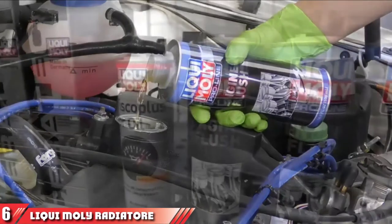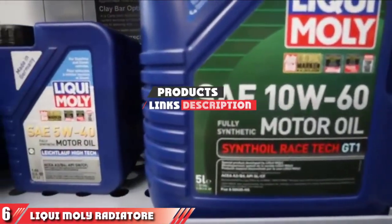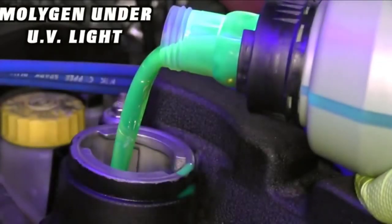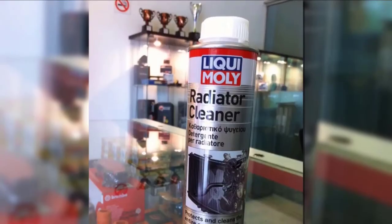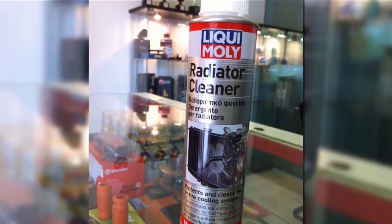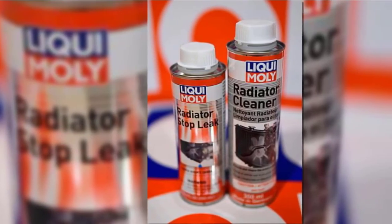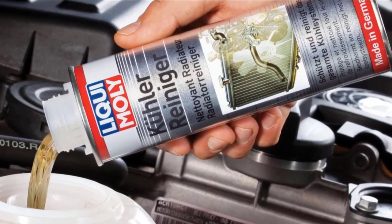Moving on to number 6, Liqui Moly Radiator Cleaner. Liqui Moly is a well-respected automotive brand, and this product is no exception. The Liqui Moly Radiator Cleaner is formulated to deep clean and protect your cooling system. It's recommended for all motor vehicles, including ones that have rubber and plastic radiators. Liqui Moly includes active cleaning agents that disperse all solid deposits and sludge lodged on the radiator wall. The fluid works to dissolve contaminants such as oil and lime deposits that prevent the engine from achieving its optimal operating temperature. It also neutralizes harmful acids or alkalines in the cooling system.